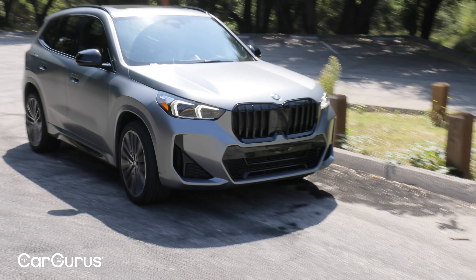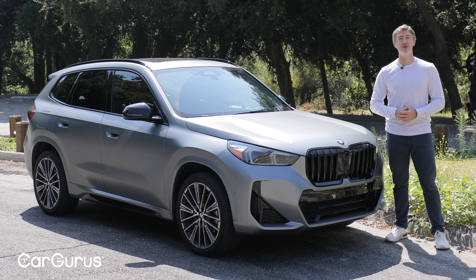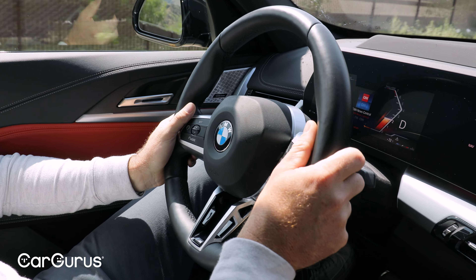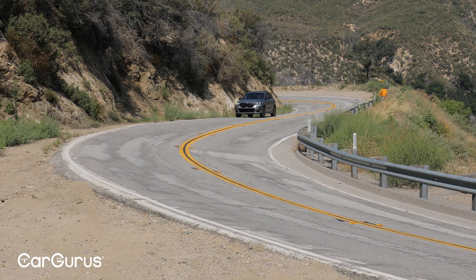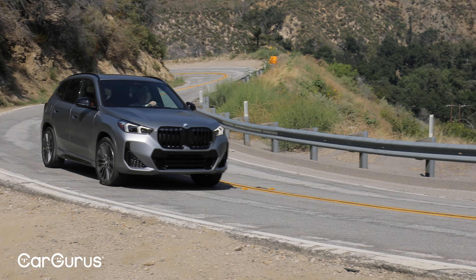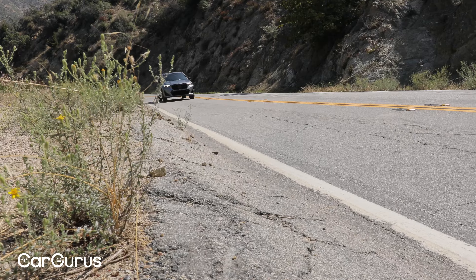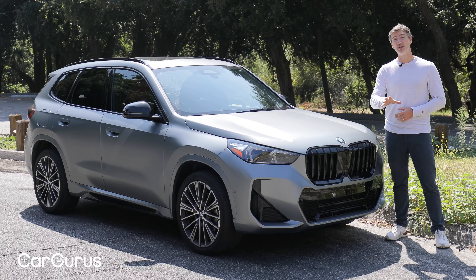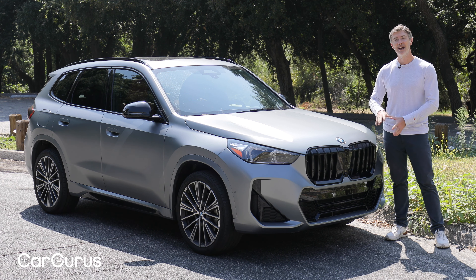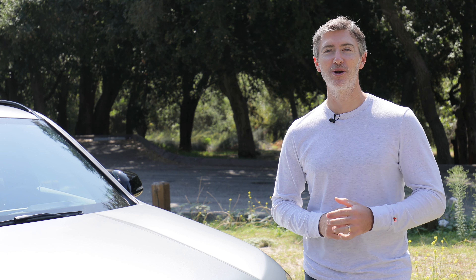So the X1 rises to pretty near the top of the list for compact luxury crossovers. Pros: we really like the size — easy to park and maneuver, yet plenty spacious inside. We also like the driving dynamics in sport mode and the comfortable, well-built interior. Cons: there is that turbo lag, the X1 can get expensive when you start adding options, and we don't love the climate control functions. But overall, we really do like this new X1. It's a great mix of size, comfort, practicality, and luxury — and what we love is that the best part of the X1 comes standard on the base model, so you don't need a lot of expensive options to get what makes this car great.